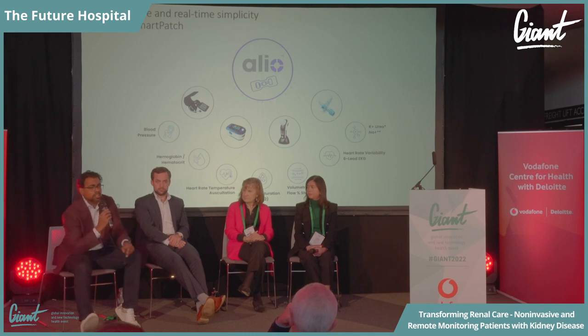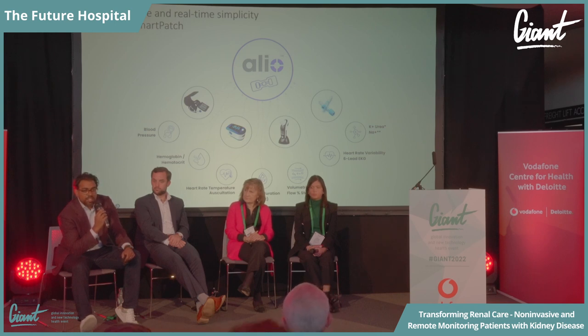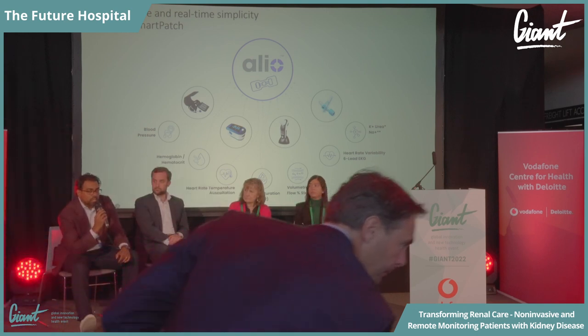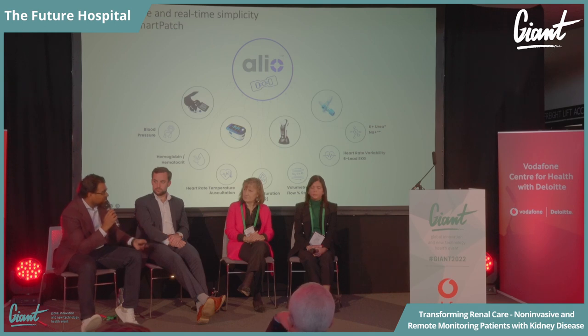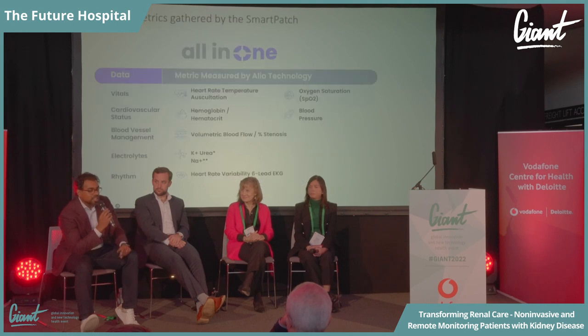We've seen the proliferation of wearables, especially during COVID, but over the last two years many of these devices have effectively become very expensive doorstops. Being able to do this all-in-one, in a way that fits with the patient's life — so they don't have to do something extra like stepping out of a meeting at 9:15 a.m. to take their blood pressure — that's where Aleo has really stepped in. It needs to be able to live with the patient's life.